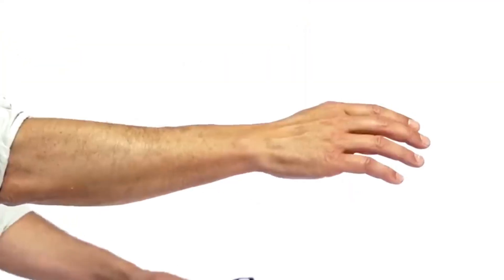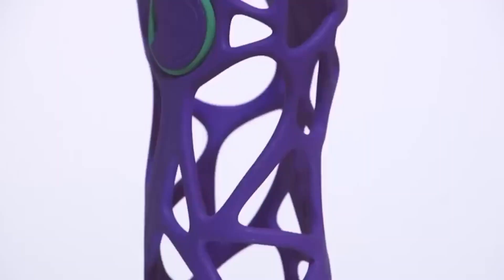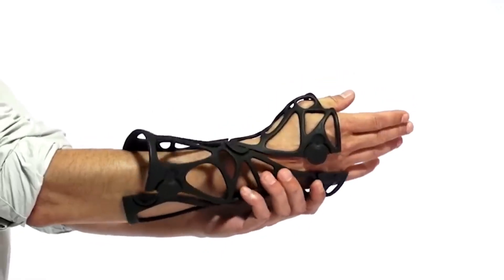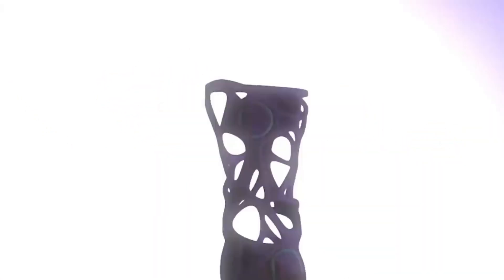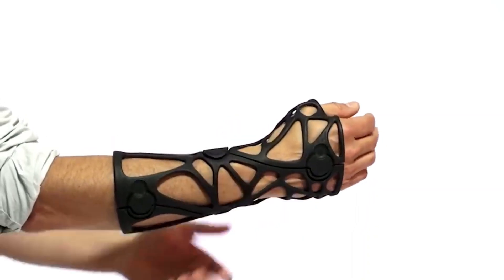This cast is lightweight, has holes for breathing, and is way more comfortable than the heavy and bulky traditional casts. But that's not even the best part — Excalate's printer is super fast and can create the customized cast in just 20 to 90 minutes. That's way faster than any other 3D printer out there.